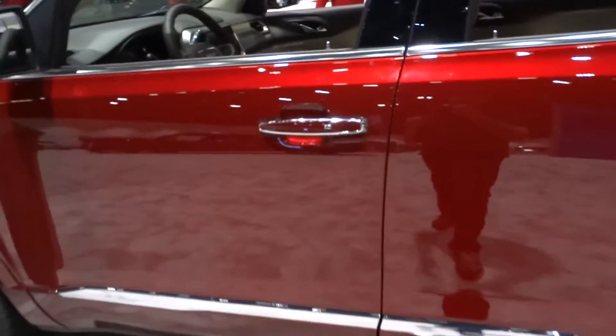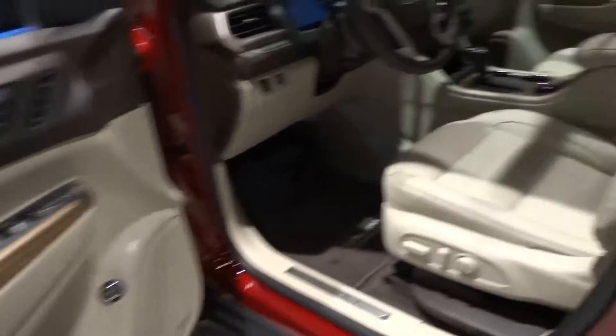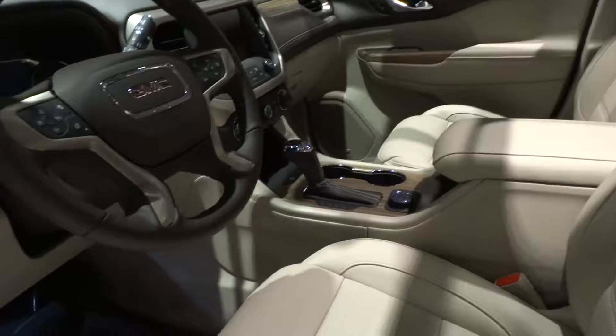This vehicle has a smart key system, and the exterior color is known as Crimson Red Tint Coat, featuring a full Cocoa and Dune leather interior.